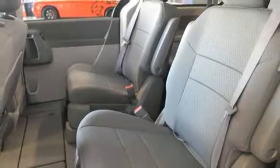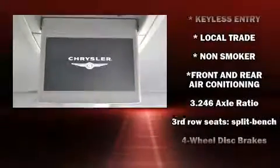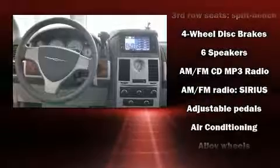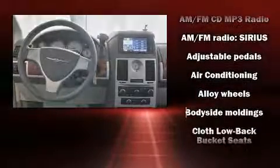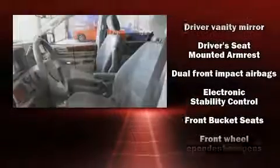Passengers in the third row enjoy seat-back reclining functionality, providing an extra level of comfort and convenience. You and your passengers will enjoy the stereo system, which includes a CD player with MP3 capability and 6 speakers, enhancing the audio experience throughout the interior.